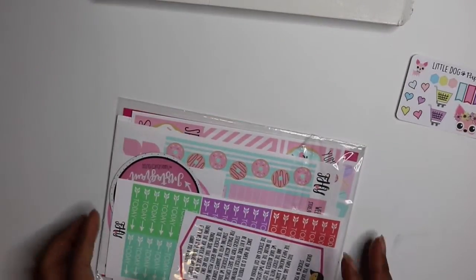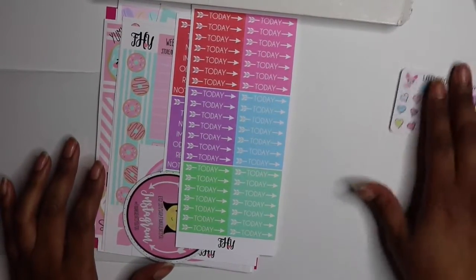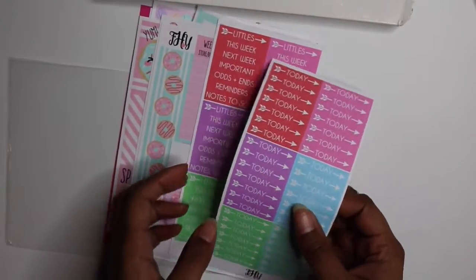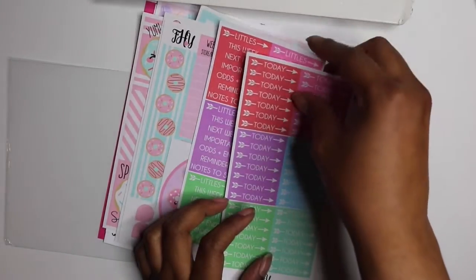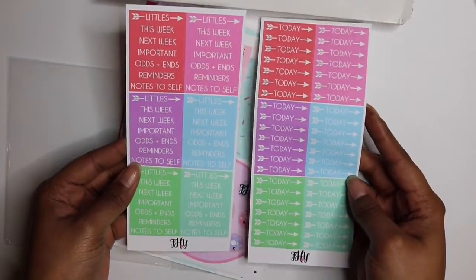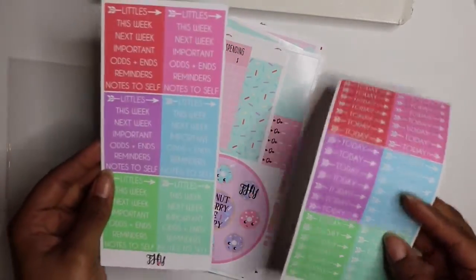My next set is from Frank Hearts You - I just did my Alice in Wonderland plan with me, which is live on my channel now, posted Sunday. These Frank Hearts You stickers are adorable. I got some random headers that are pretty colorful, so if I'm missing something from a kit or think this might look cute, I'll use them. I got these 'today' headers and then littles - 'to do this week,' 'odds and ends,' things like that.